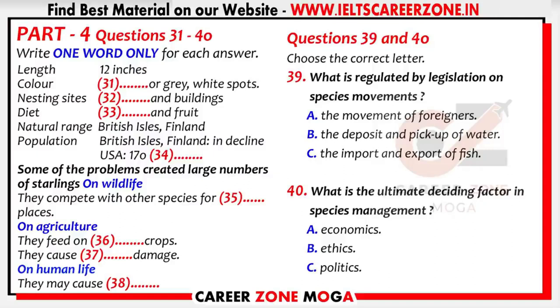One good example of this I'd like to mention today is the European starling. The starling to us in the UK is a fairly ordinary little bird, about 12 inches long. In flight, it appears to be black or grey with tiny white spots — a very ordinary-looking, almost dirty-looking bird. It nests in trees and buildings and can be found in the country and in towns. It travels in large flocks, leaving the nests in the morning and returning in the early evening. It feeds on insects and fruit.